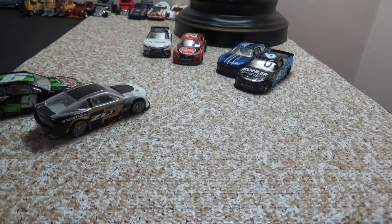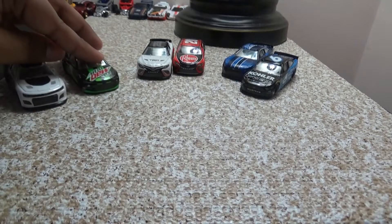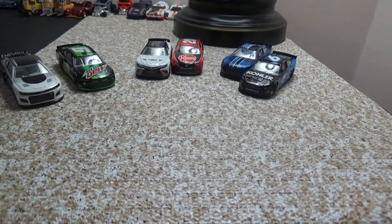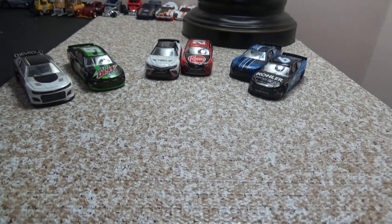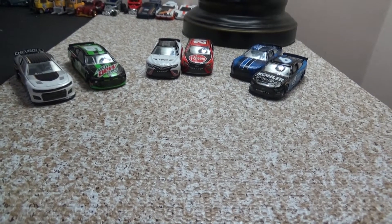Chevy did the best in the push test compared to Ford and Toyota. I might test more but anyway, I hope y'all enjoyed this special video for the Next Gen versus the Gen 6. Sorry this video was long today, but I had a lot of things to say. Hope y'all have a great day or night - bye for now!